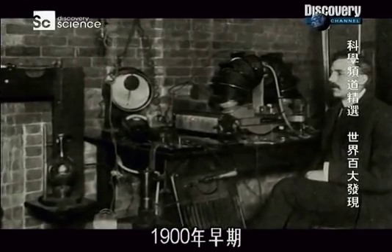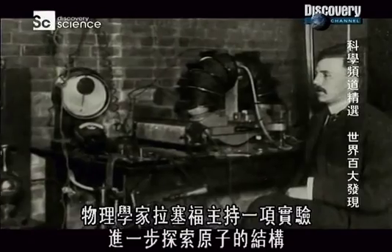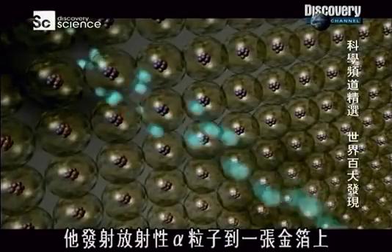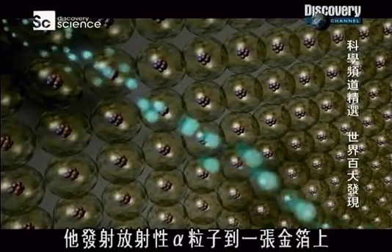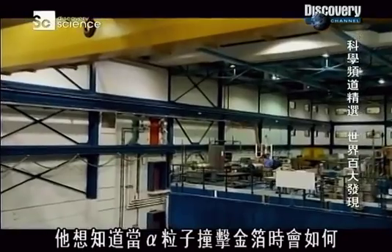In the early 1900s, physicist Ernest Rutherford conducted an experiment to further explore the structure of the atom. He shot radioactive alpha particles at a sheet of gold foil and wanted to see what would happen when the alpha particles hit the gold.